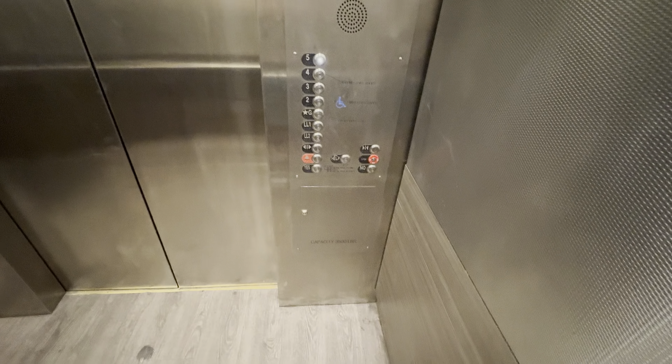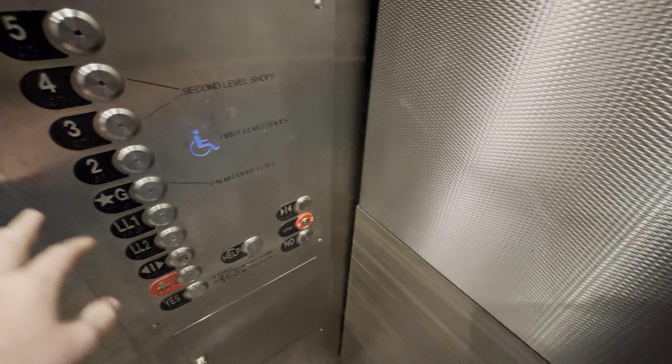This traction elevator has a capacity of 3,500 pounds. Very nice for a parking garage.